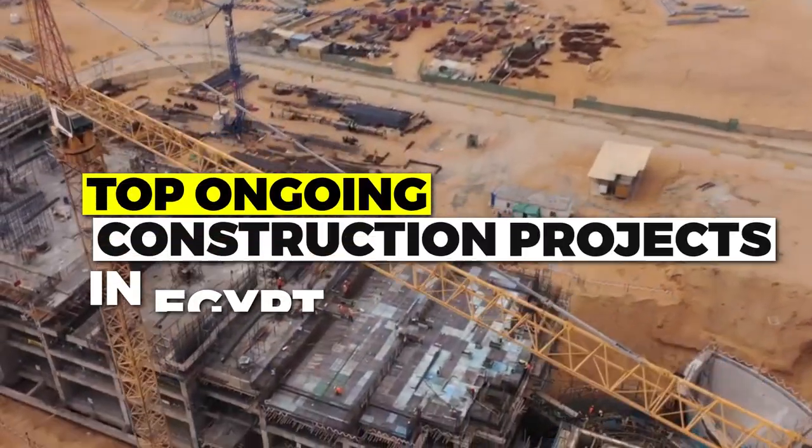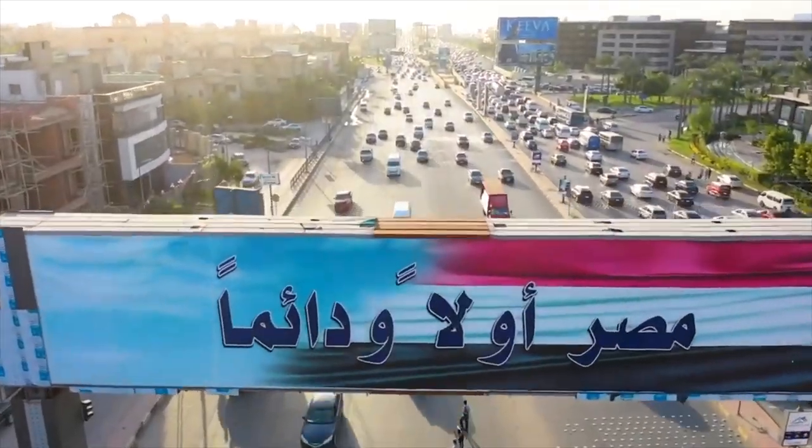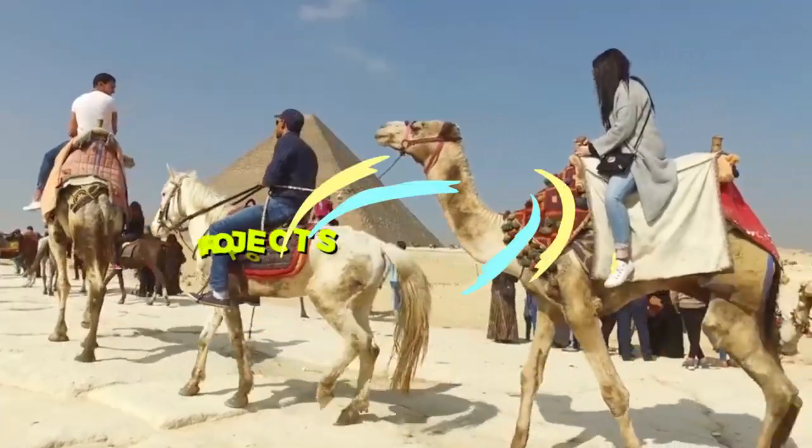In this video, we will take a look at the top ongoing construction projects in Egypt. We will discuss the cost of each project, the timeline for completion, and the benefits that these projects will bring to the country.